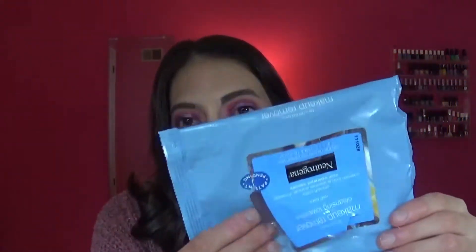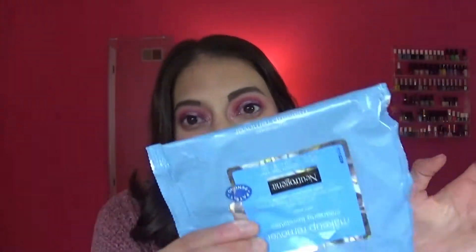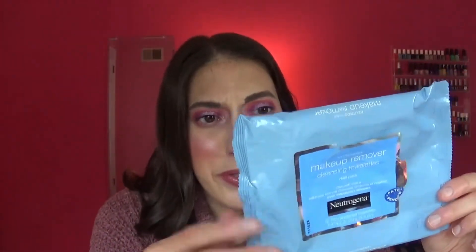Another item I finished is some Neutrogena makeup wipes. These are my favorite makeup wipes in the world — I'll always have these on hand. I like to use them when I run out of micellar water and can't use my makeup erasers. It is one easy step. I really like these; they're my standard ones. Everybody always says the e.l.f. ones are their favorite, but these are the way to go. You can find them for cheap, like $4.99.